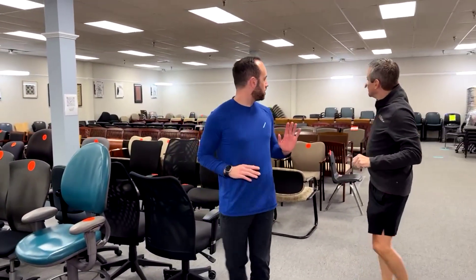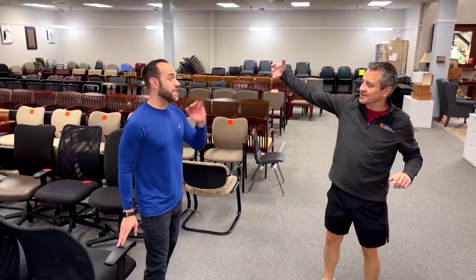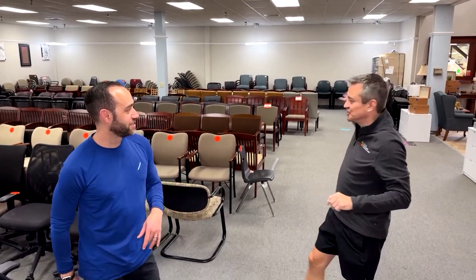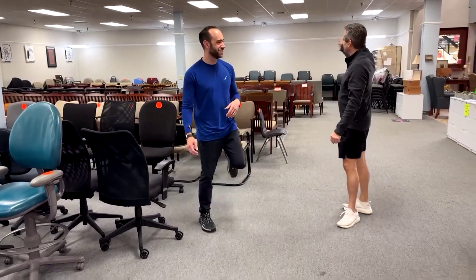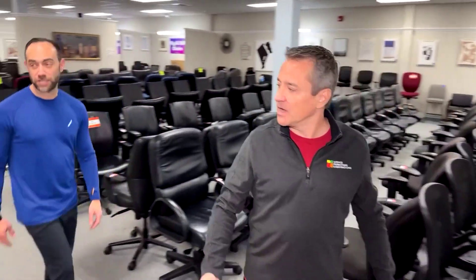Lots of guest chairs. So if you need stackable chairs — if you're doing a Christmas gathering or whatever else — lots of stackable chairs. Lots of stackable chairs for those of you who need them, for the guests that are coming over at five today. They're going to be here at five.